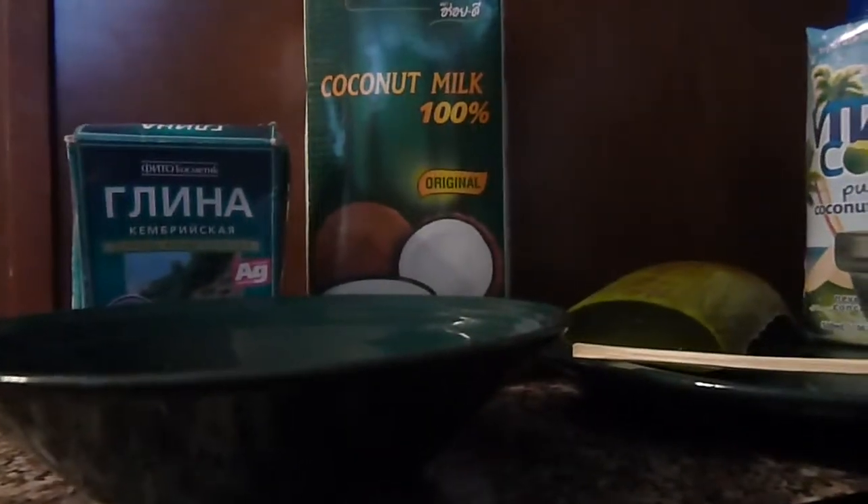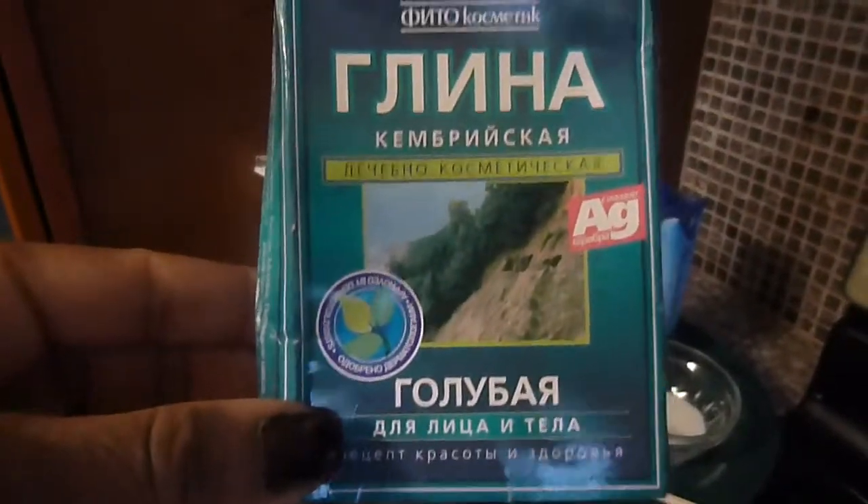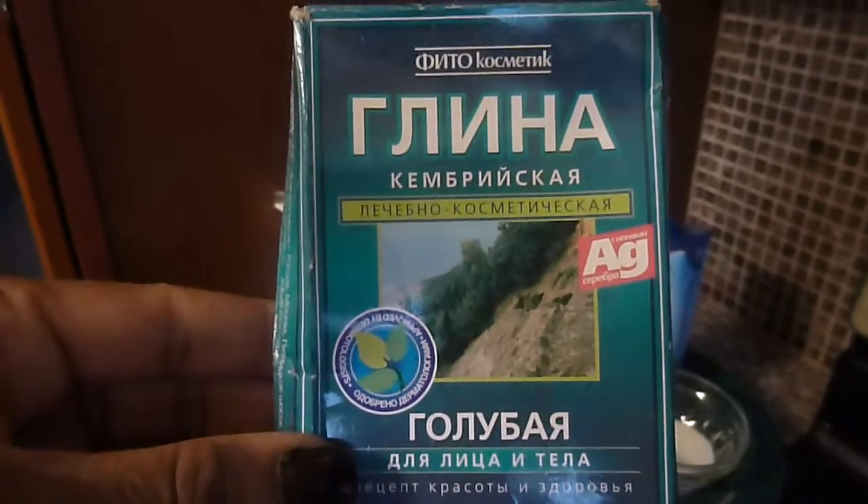So I'm going to switch over here and go over to our ingredients. I'm going to put down the camera — hope that didn't make you dizzy. As you can see here, we have the blue clay, which is a Russian product, so everything on the box is written in Russian. I'm going to give you a closeup of the clay, which looks kind of grayish or greenish blue.